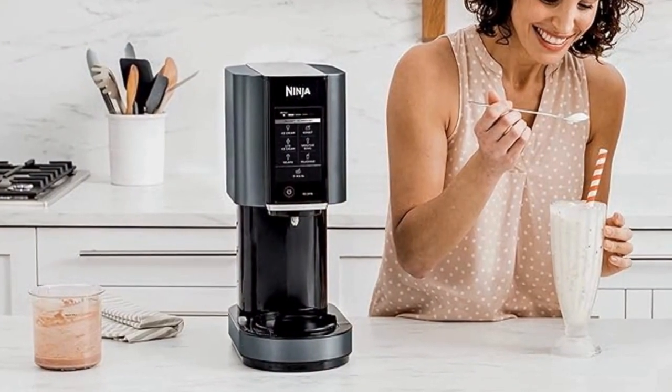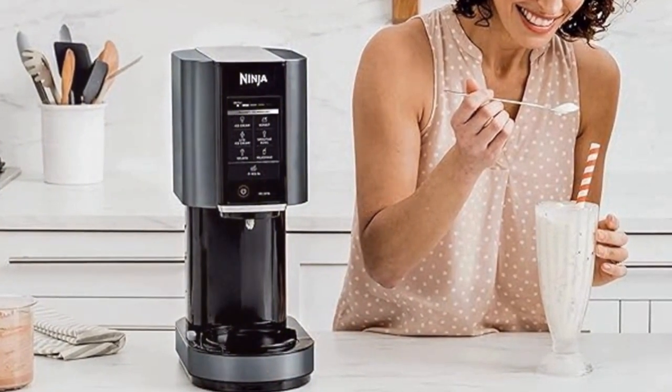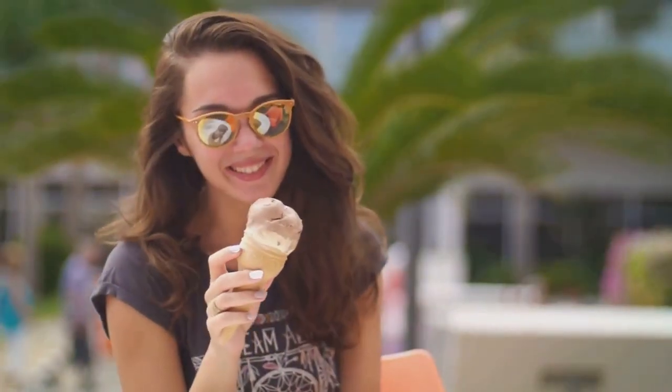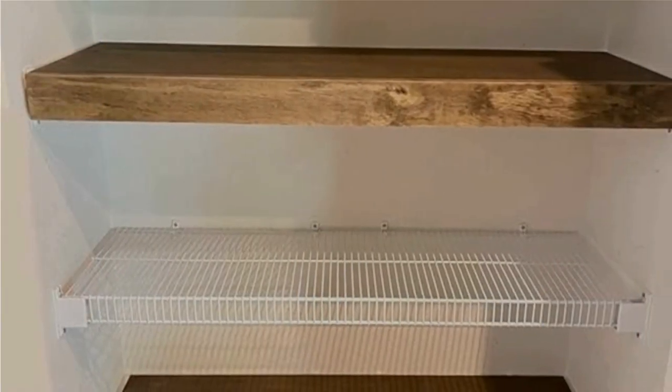Plus, it's easy to use and clean, making it a perfect addition to your culinary arsenal. You can find it on Amazon via the link provided in the notes. If you're an ice cream lover, then this is a must-have in your kitchen. Coming in at number four is the Wire Rack Cover by Crafted Palm.